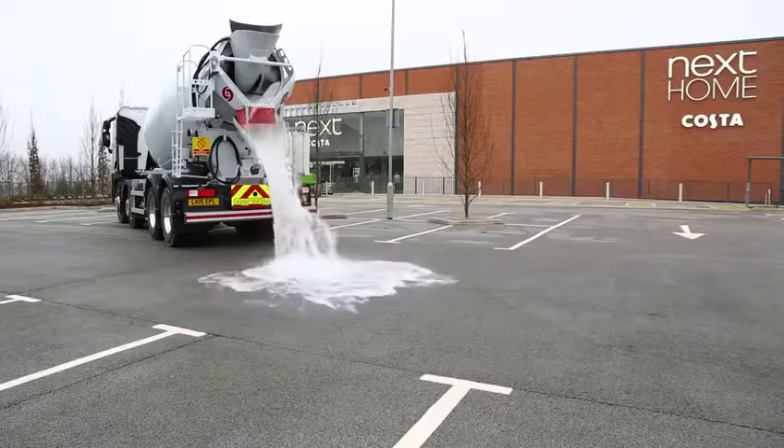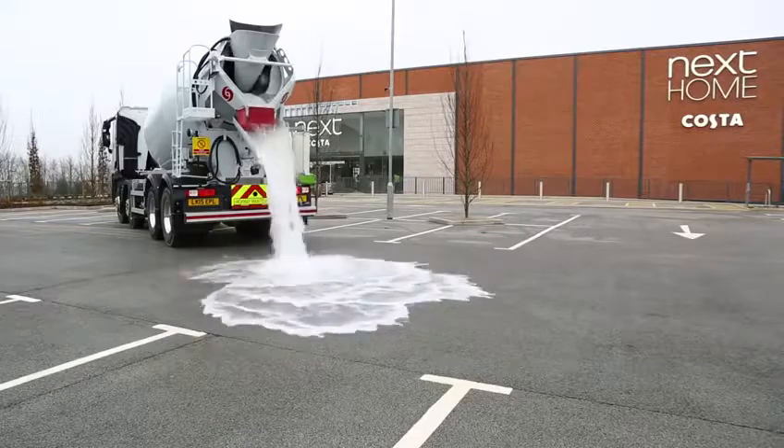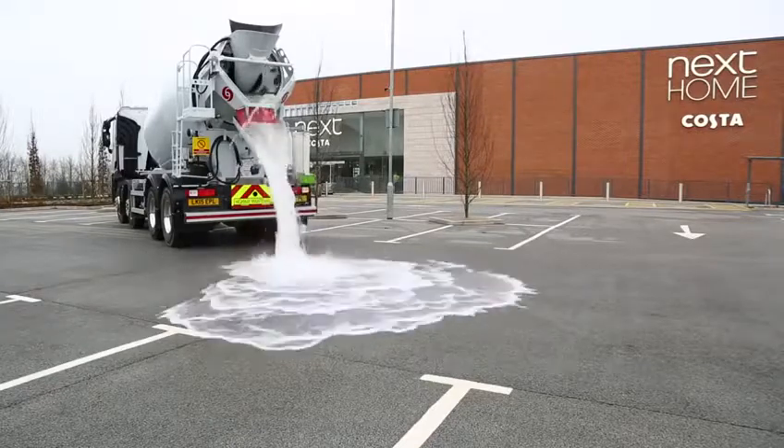Topmix permeable material is so good in the way it can deal with the water in such a quick amount of time. Experiencing heavy rainfall days compared to the block paving systems I've used, it just deals with it so quickly — it's really good.